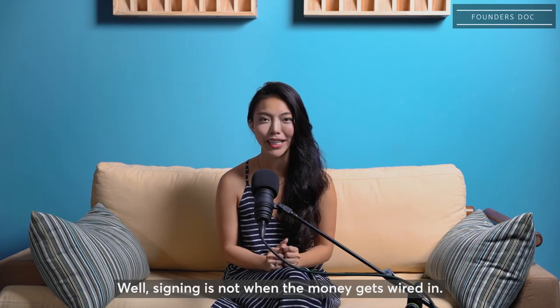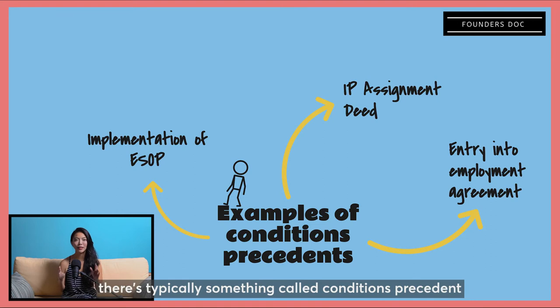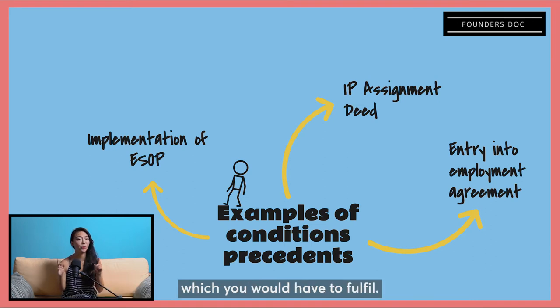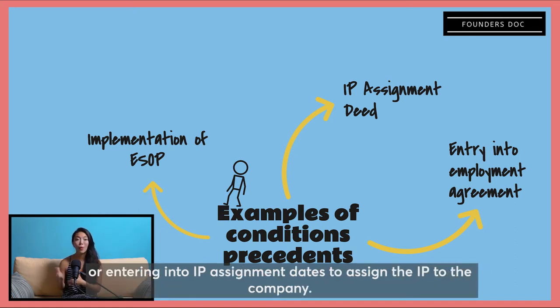Signing is not when the money gets wired. Between signing and completion, there's typically something called conditions precedent which you will have to fulfill. These conditions could range from the implementation of an ESOP, the entry into formal employment agreements with your employees, or entering into IP assignment deeds to assign the IP to the company.